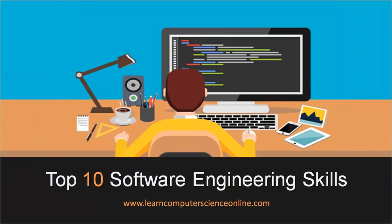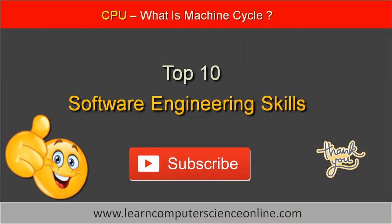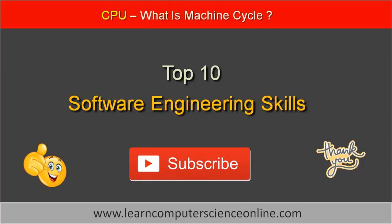That brings us to the end of this tutorial. Please read the detailed article on our website, LearnComputerScienceOnline.com, for more details. In this tutorial, we have discussed 10 essential skills for a software developer or software engineer. If you liked this video, please give us a thumbs up and consider subscribing to this channel. Thanks for watching, and I will see you soon with another computer science video.